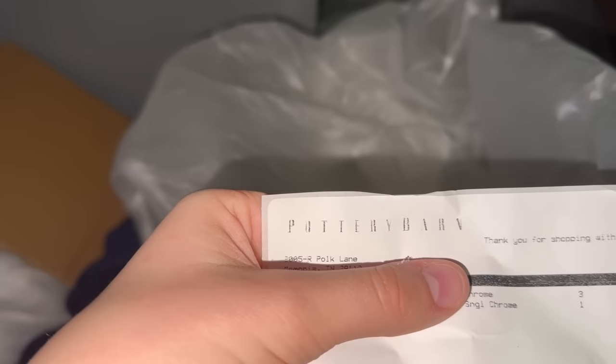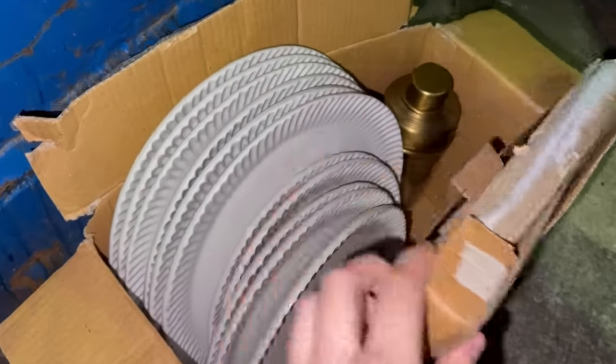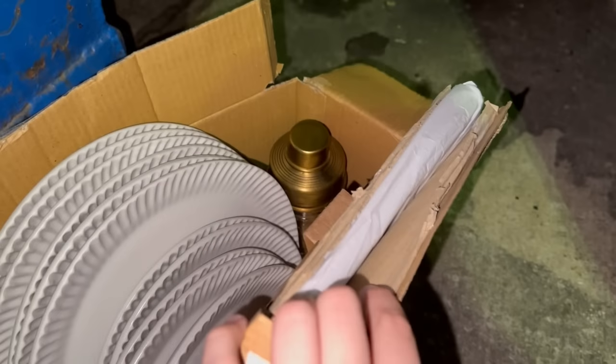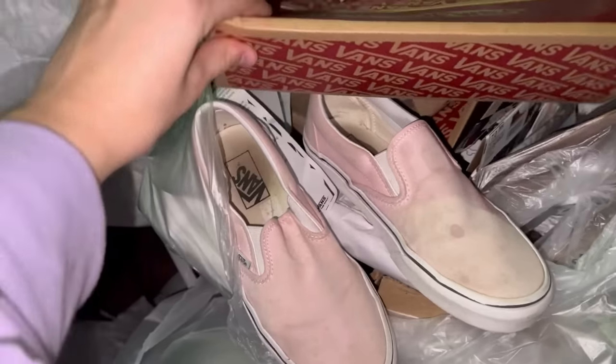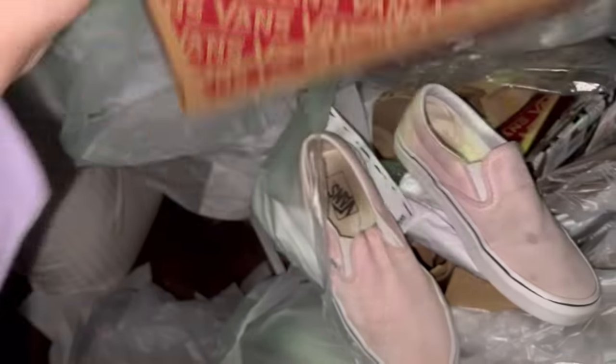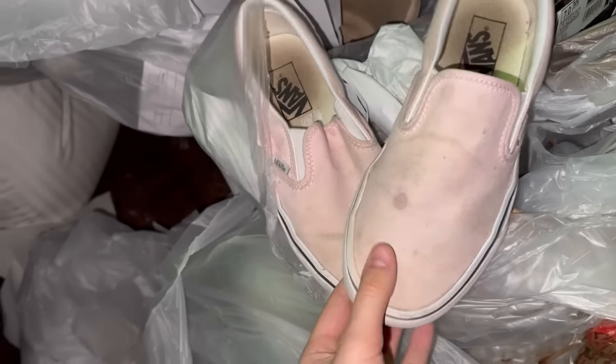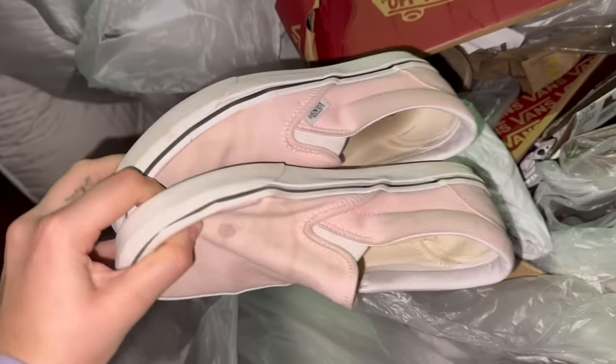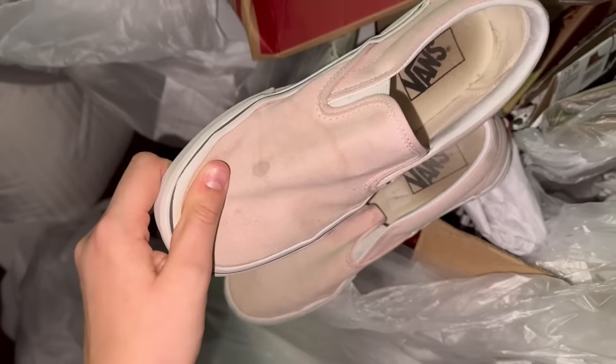As I'm digging, I actually found this and it's a Pottery Barn dumpster, so everything I'm finding is from Pottery Barn. I also just found this box full of some really nice plates and whatever this is. And there's something in here as well. There's also a Vans dumpster right here. Someone must have bought new shoes and they threw away their old ones, but they still look like they're in pretty good condition. Maybe they can be washed up.